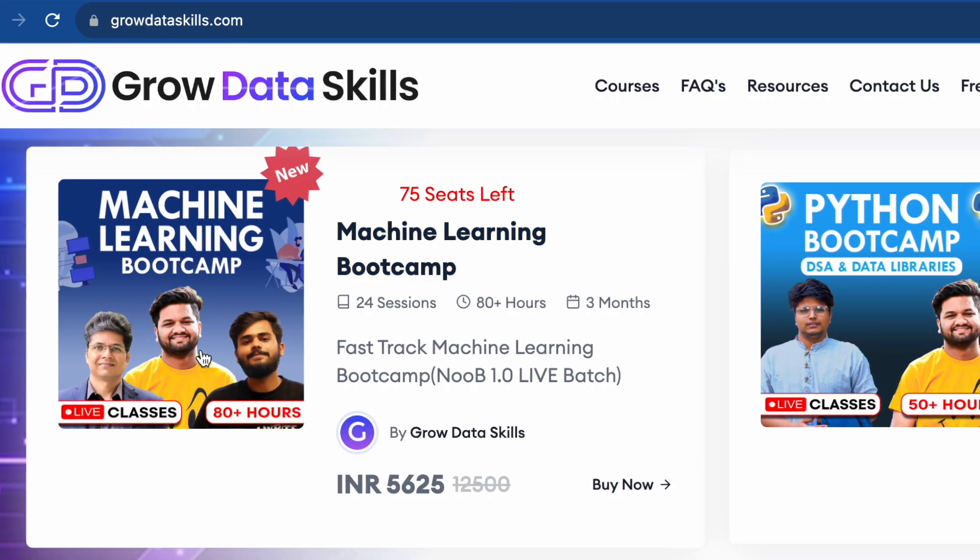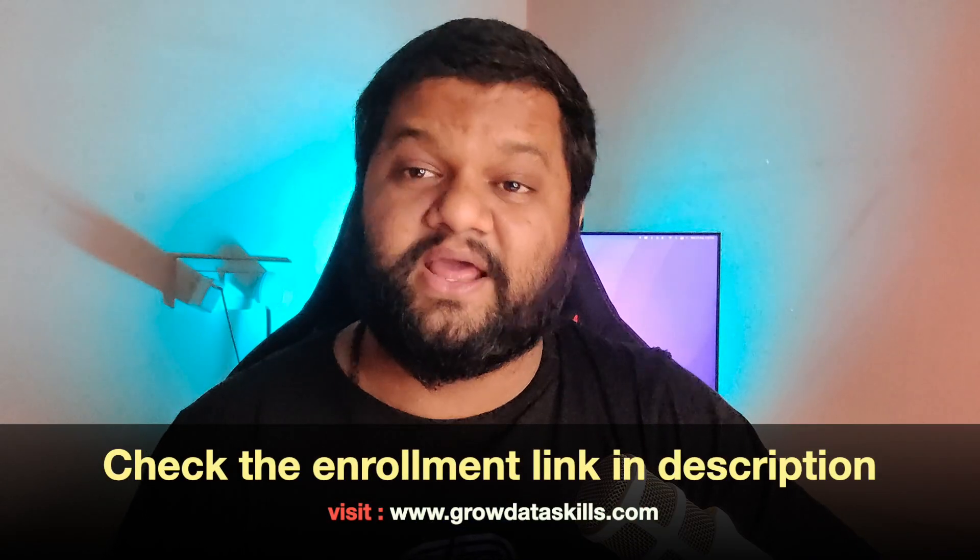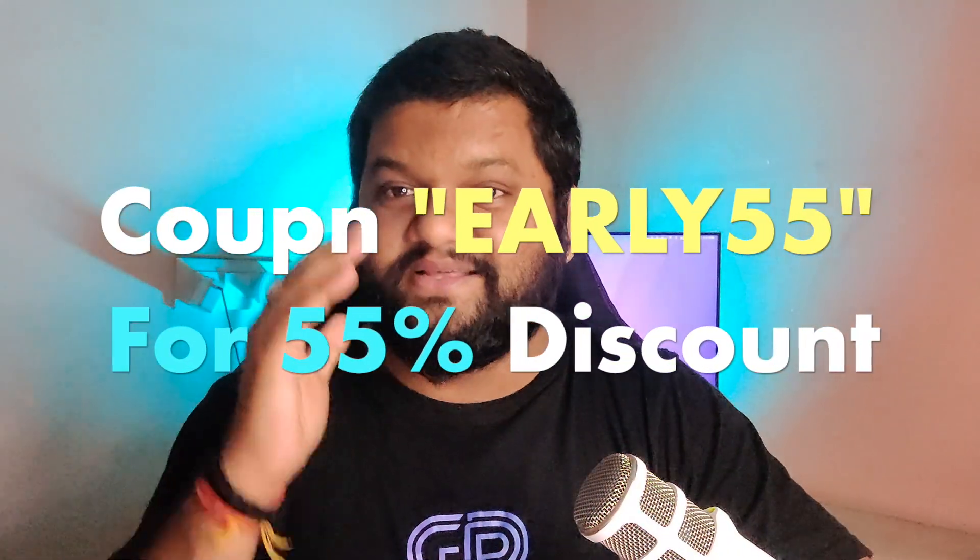If you want more resume-related videos for data professionals, let me know in the comment section. If you are new to the channel, don't forget to hit the subscribe button and press the notification icon. Our fast-track machine learning bootcamp is starting from the 9th of September — just a few seats are left, so hurry up and use the early bird offer. The bootcamp details and coupon code link are in the description. Enroll as soon as possible before the seats are filled — we will see you in the live classes. Till then, just keep exploring data.